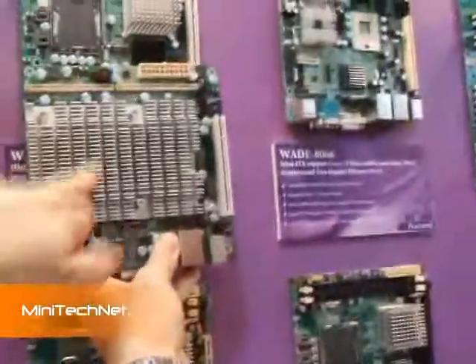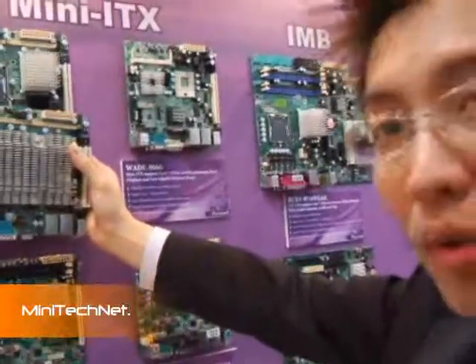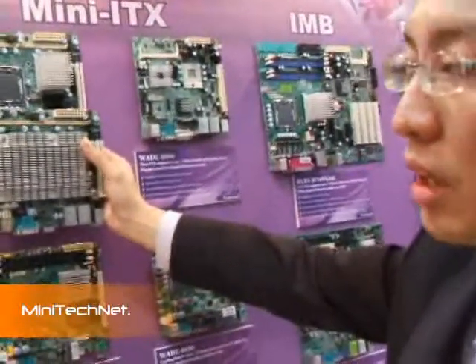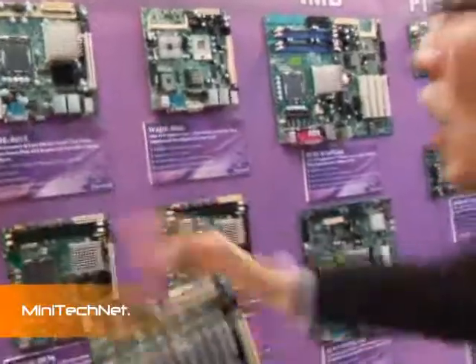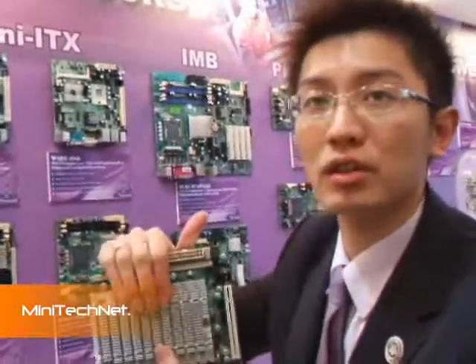Right now we are using a Conroe Lite CPU — specifically the Celeron 440 — which has a power consumption of 35W and computing speed up to 2 GHz. We think it should be a cost-effective board with enough computing power in a fanless solution.